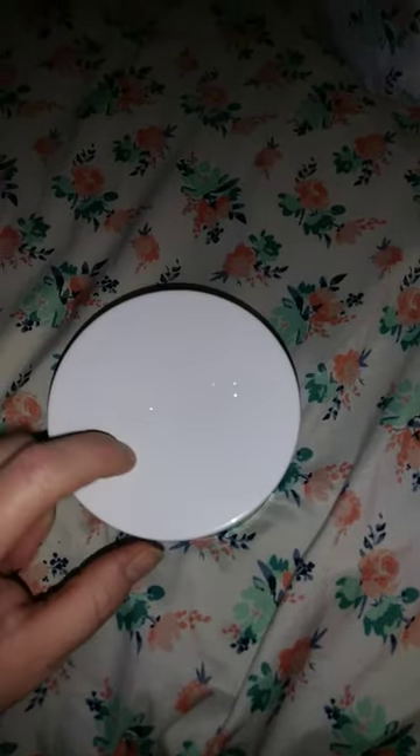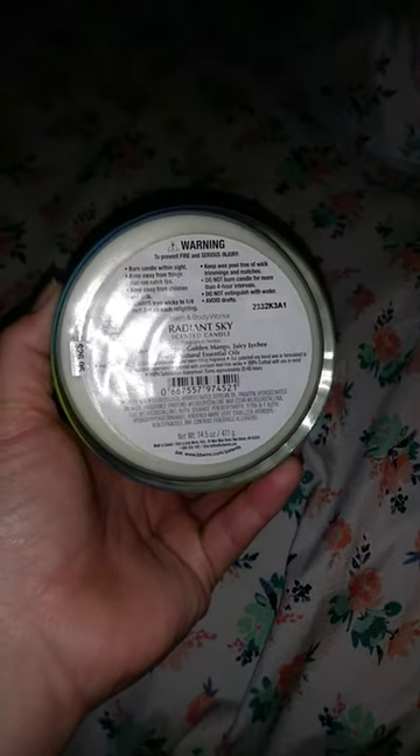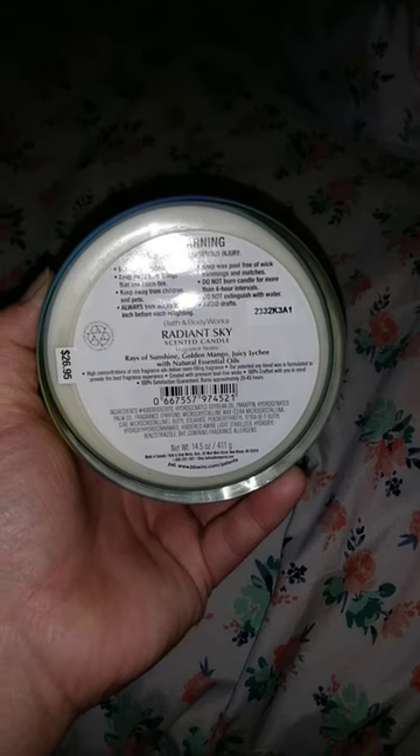It has the white lid with the white wax, and the key notes are Raisa Sunshine, Golden Mango, and Juicy Lychee. Lychee is a tropical note, so it mixes very well with that mango — and the lychee is the prominent note of this candle.